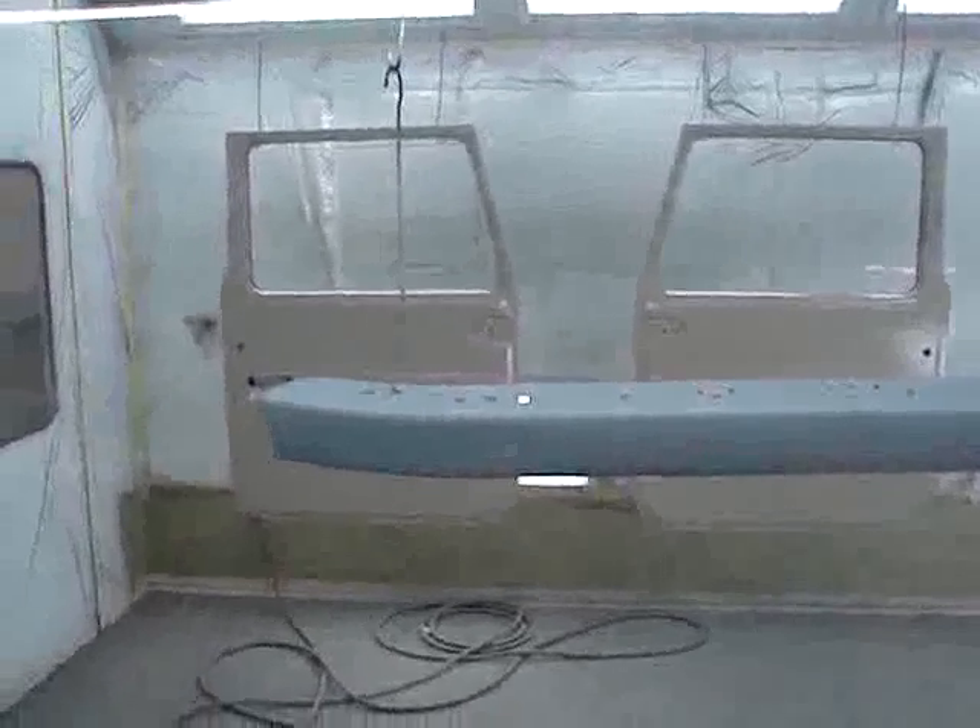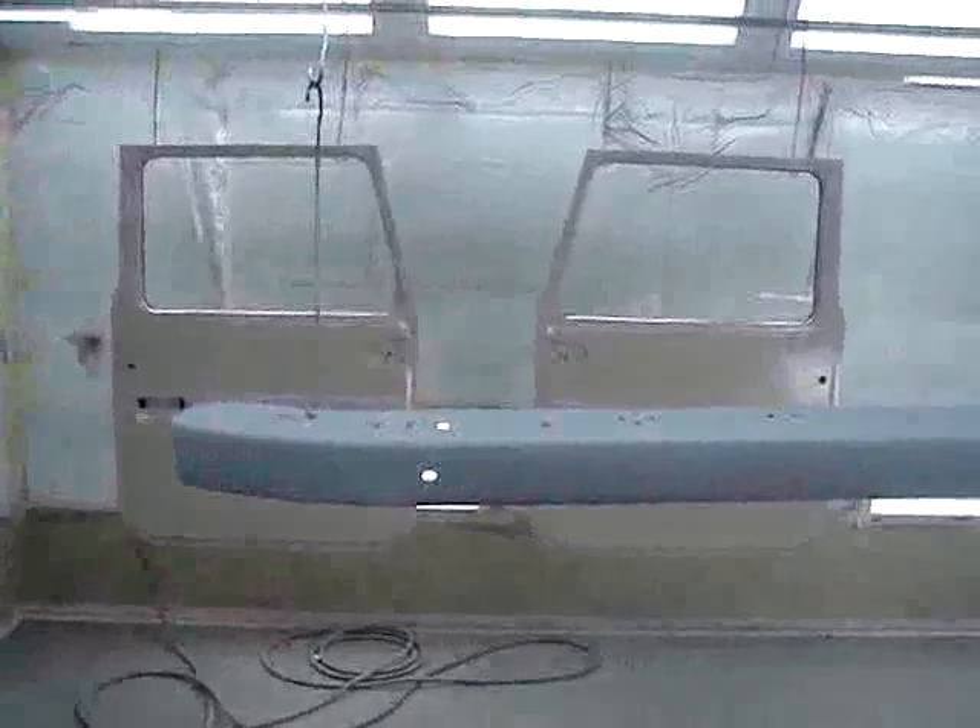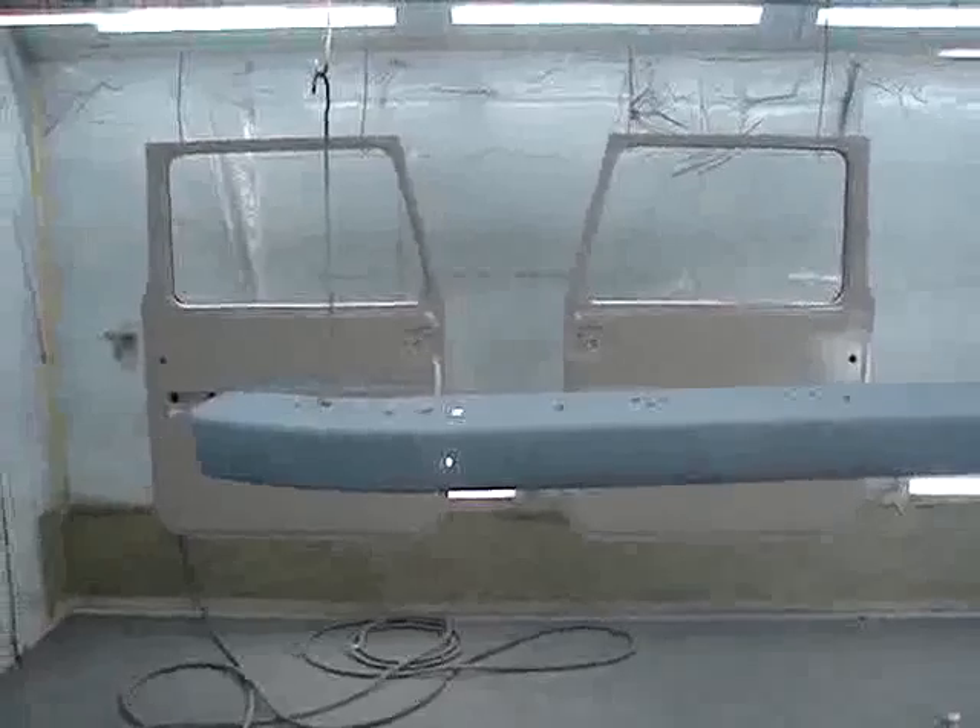We can see the doors are in paint — not quite complete. The base coat is done and we're going to be shooting clear coat. In front of it here is the gray bumper, which will be going into silver.